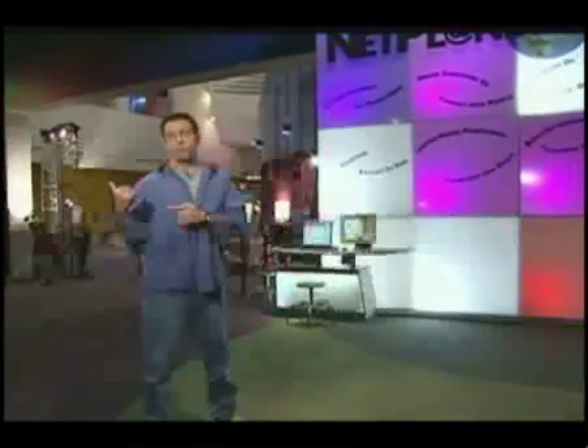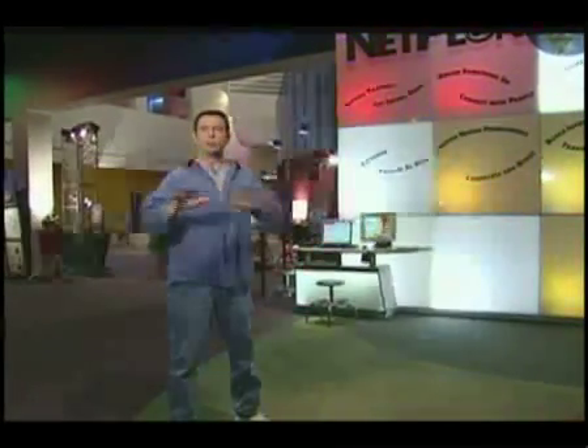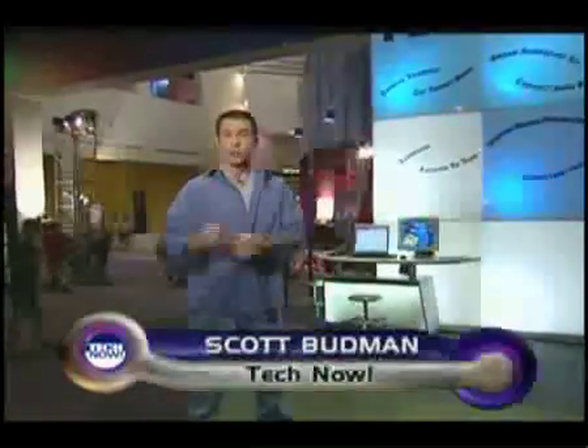Thanks for watching. You just saw the Raider game and we've got TechNow loaded with stories about the mix of sports and technology. We're going to start with football and the Silicon Valley technology we see every week on the football field.